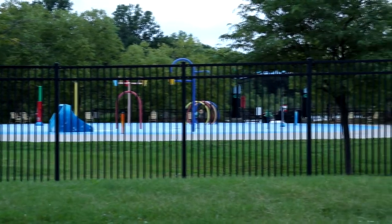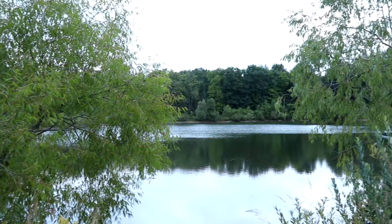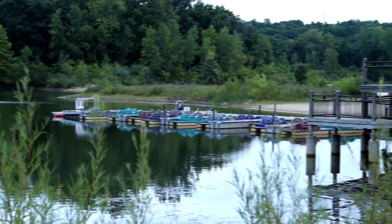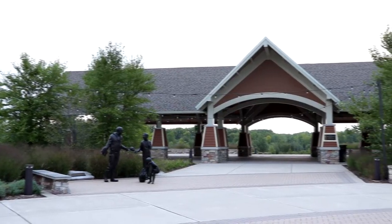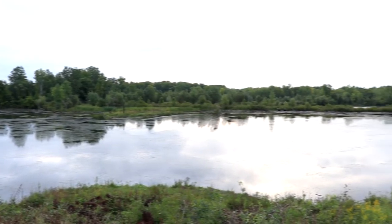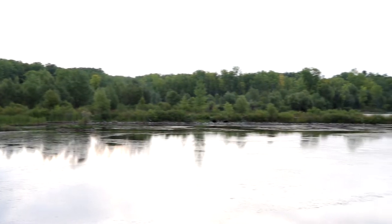Over here you have the DeVos Family Boathouse where you can rent a kayak or a canoe, and of course paddle boats too. What's also cool about the park is that there's a whole different section to the east with so many cool hiking trails. We're over here at the eastern part of the park, with a beautiful pavilion. Millennium Park has over 18 miles of trails, and my favorite part is all the different trails — some of which take you right by the Grand River too.